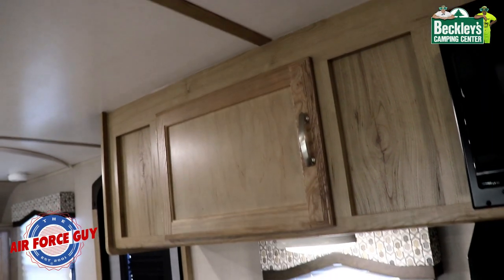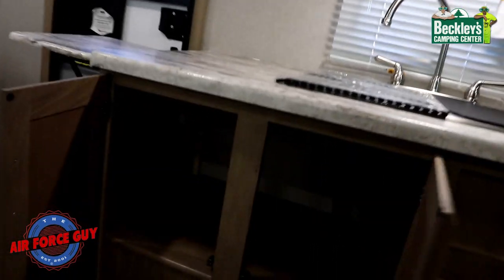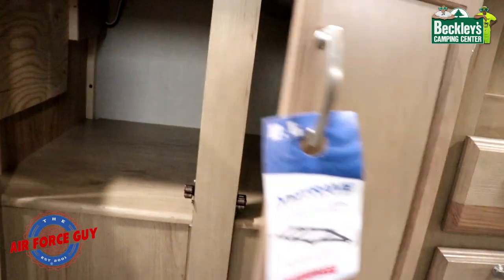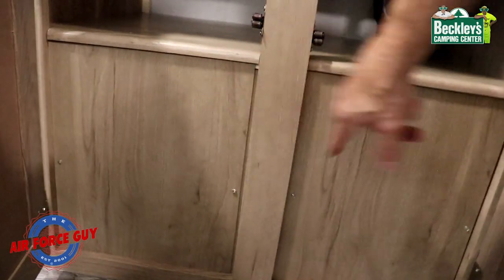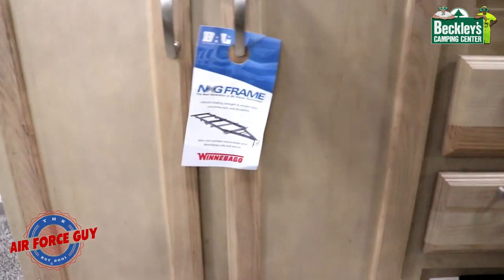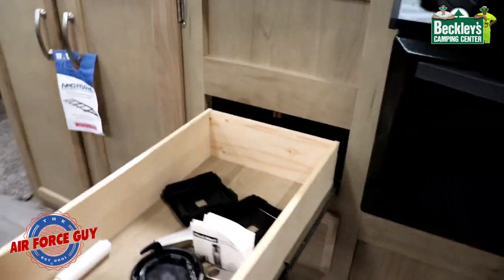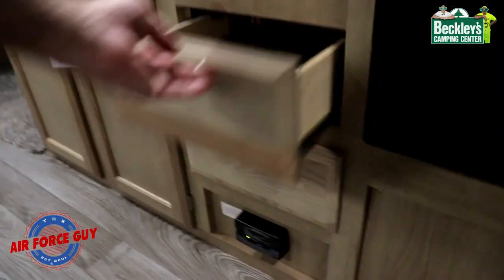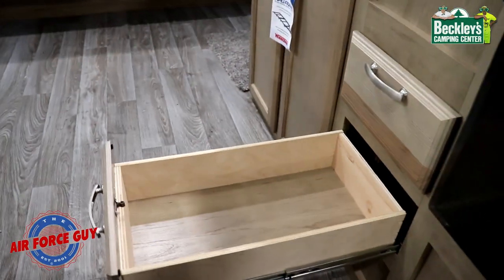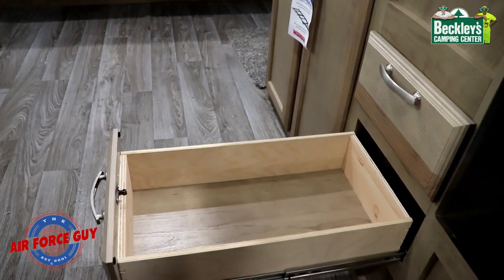I'm going to show you something I really like about these cabinets. Underneath the sink area, you can get to where your water heater is for the bypass. You also have two drawers with full-extension drawer glides — they're all four-sided wood with ball bearings so you can get to what's in the back of the drawer.